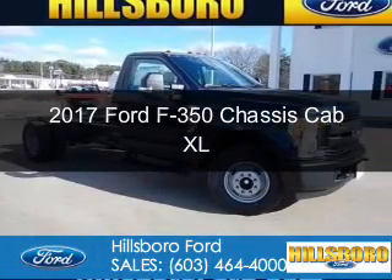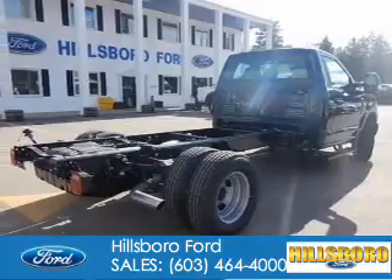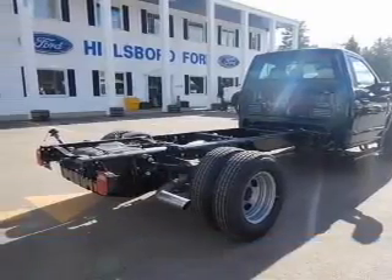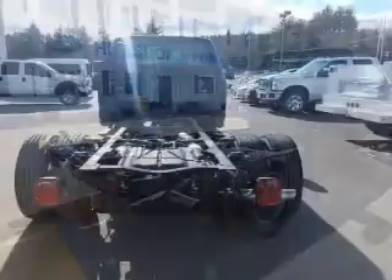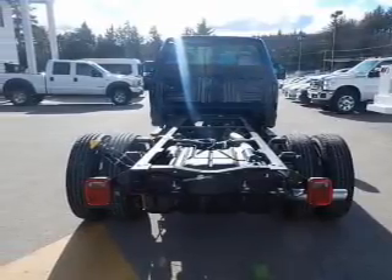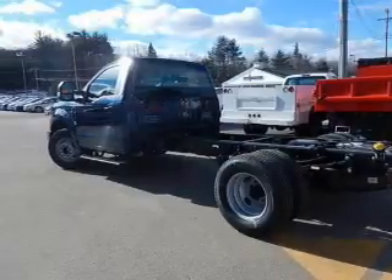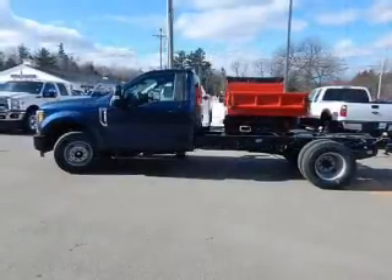This is a new 2017 Ford F-350 chassis cab. It's powered by rear-wheel drive, a 6.2-liter 8-cylinder engine, and a 6-speed automatic transmission. The features include a tilt and telescopic steering wheel, a trip computer, air conditioning, and power steering.